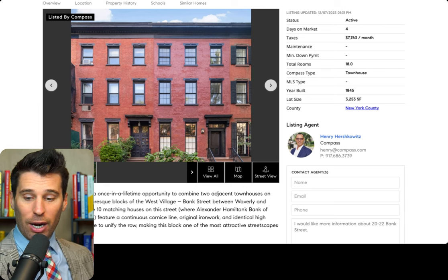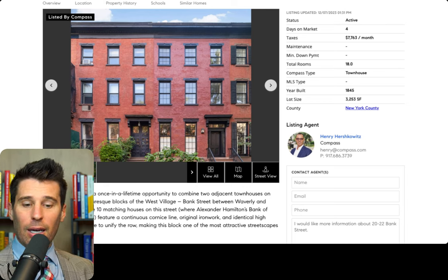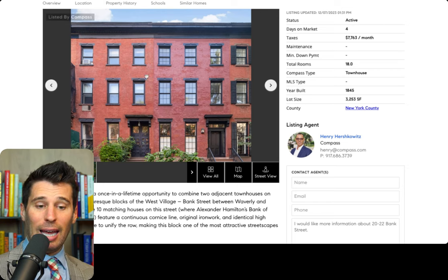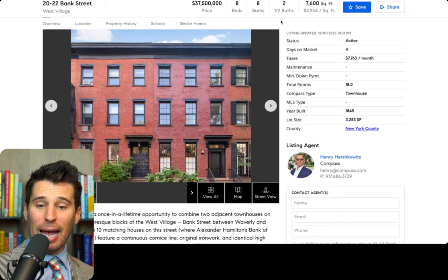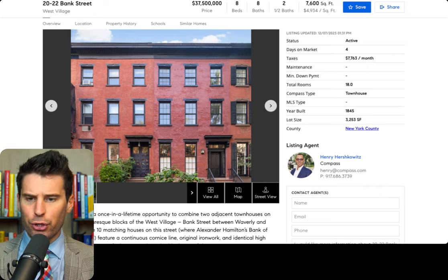Obviously the interior has to be combined — that's going to be a lot of money to do. But you also might have an eight bed, eight bath, 7,600 square feet in the West Village on Bank Street for $37.5 million. And that's by Henry — go check him out.